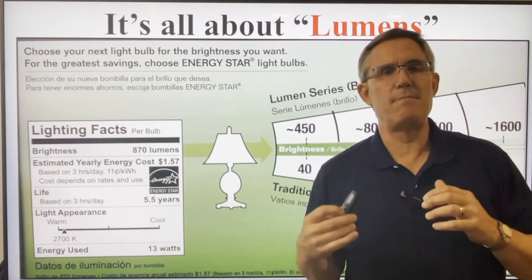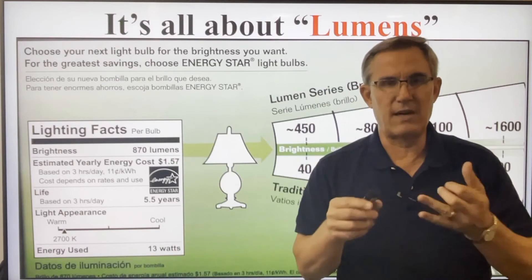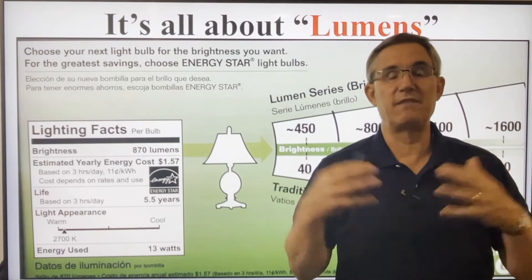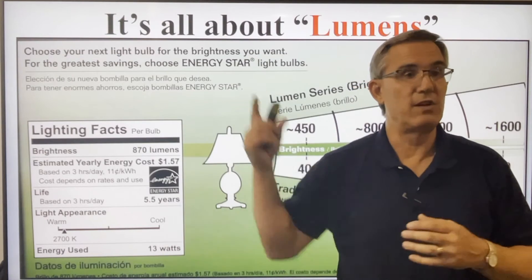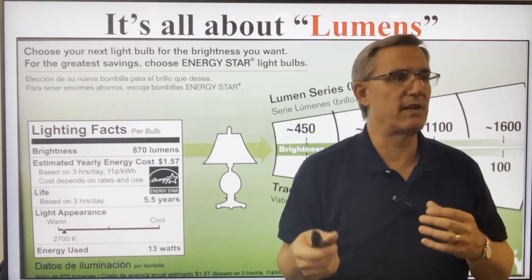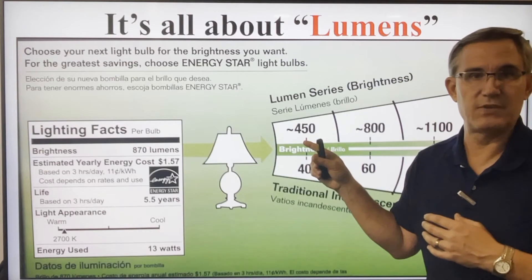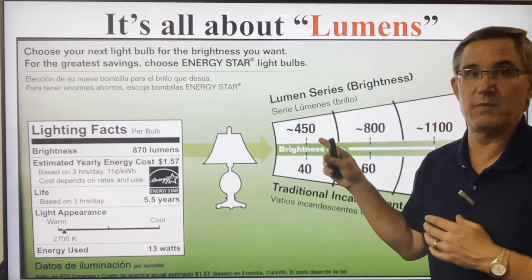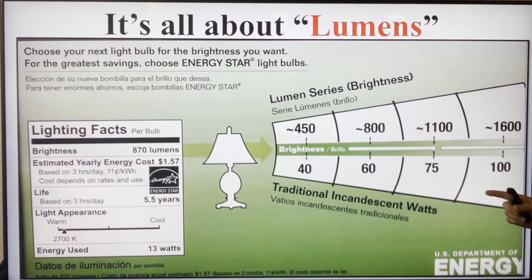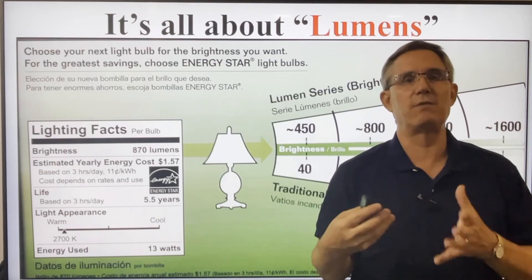Now, what about the amount of light? Your workshop, your garage — you want a lot of light. Maybe outside with flood lights — you want a lot of light. You're going to want a lot of lumens. Lumens is how we measure the amount of light — how much light will it give off? Back in the days of 40 watt bulbs, it was about 450 lumens. The old 100 watt bulb was about 1,600 lumens. So between 450 and 1,600 is kind of what we're looking for in most situations in our house.